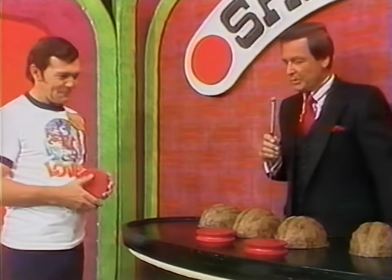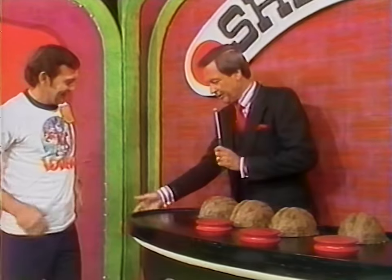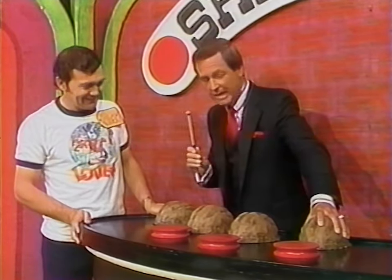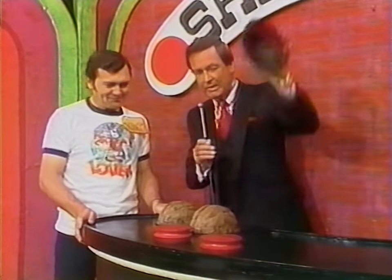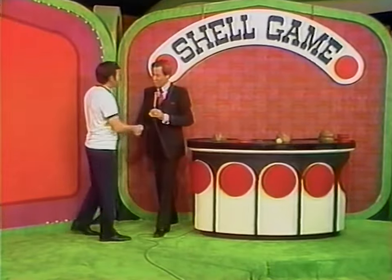Robert has three chips placed. Bob suggests ignoring one shell. They reveal two shells with no ball — it comes down to the last one. Robert wins! The ball is under his shell. But wait — there's nothing under that last shell either. Robert, thank you, congratulations.